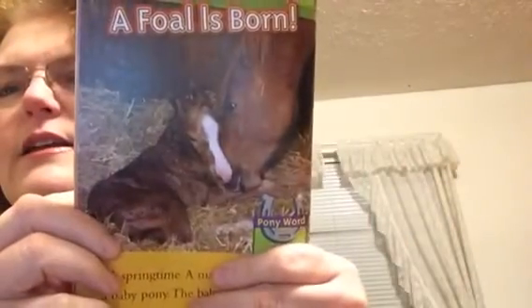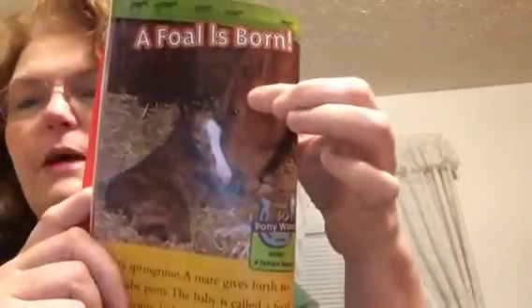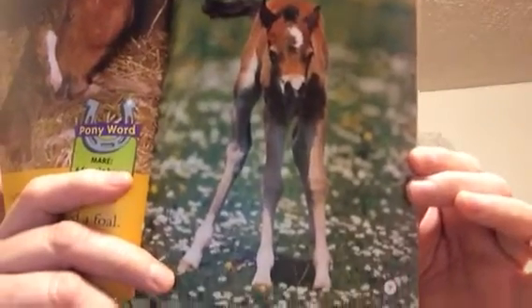A foal is born. It's springtime. A mare gives birth to a baby pony. The baby is called a foal. Welcome, little one. You see that baby? Isn't he darling? A mare is a female horse. A mare is the mama, and a foal is the baby. A foal can stand soon after it is born. It is wobbly on its feet at first. Kind of looks like the legs on Bambi, doesn't it? But this one is, of course, a pony. A foal will run and play before long. All ponies are called foals in the first year. Then, young female ponies are called fillies, and young male ponies are called colts.